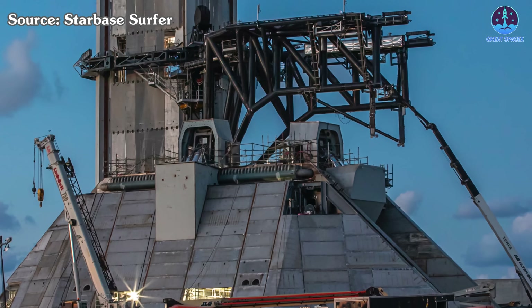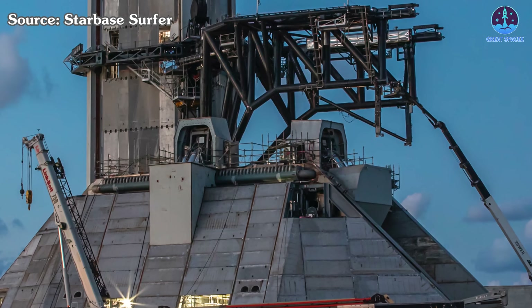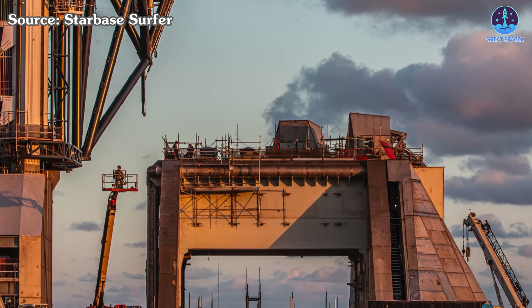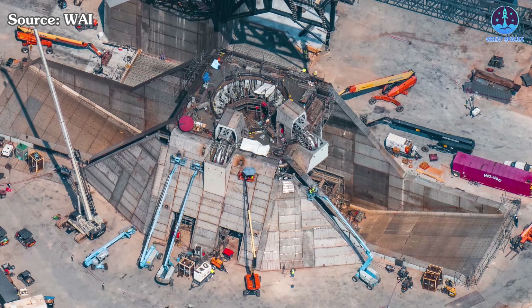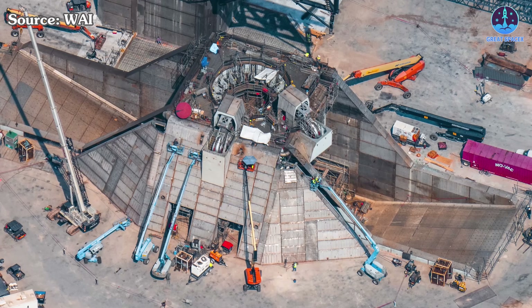We're all eagerly awaiting the debut of the first V3 Starship flight, a milestone that unfortunately has now been postponed until next year. While this delay is disappointing, it also gives SpaceX more time to refine and perfect its systems, especially those centered around the newly upgraded Launchpad 2 at Starbase. The construction of Pad 2 has been underway for quite some time, and recent months have seen an increasing number of upgrades and tests.